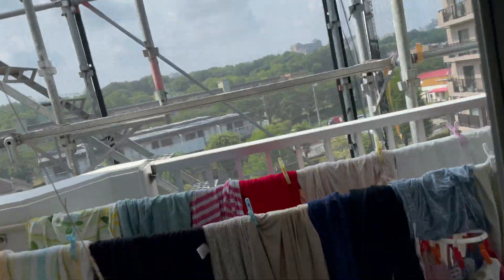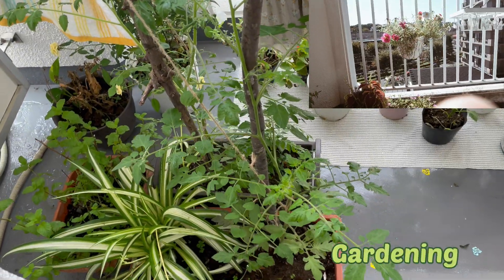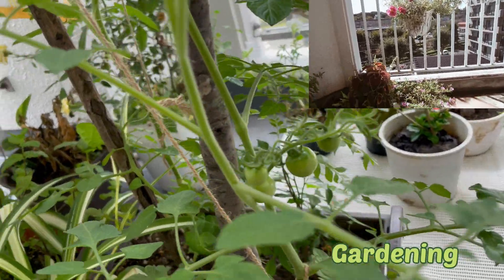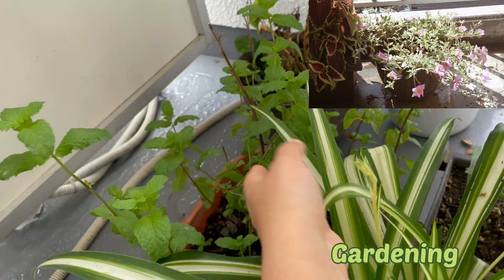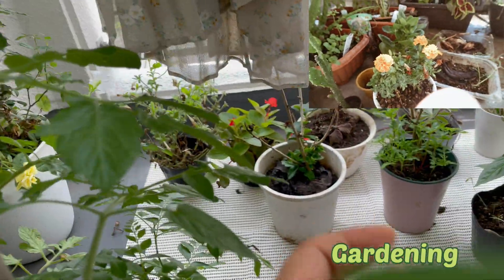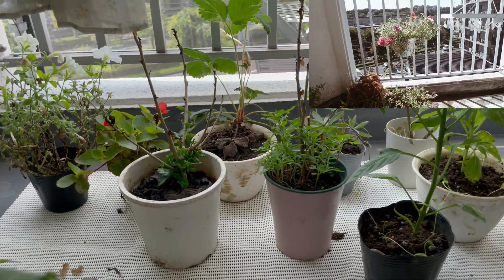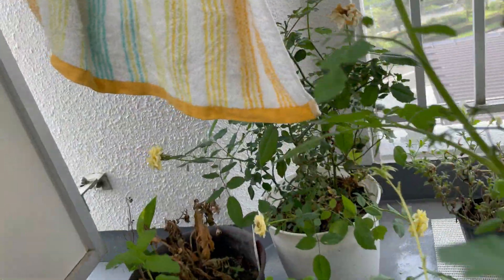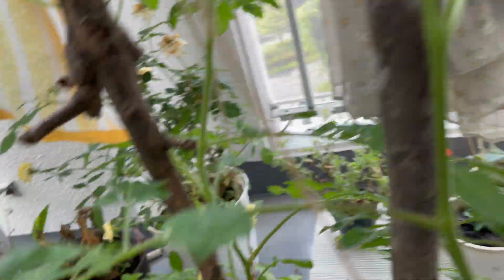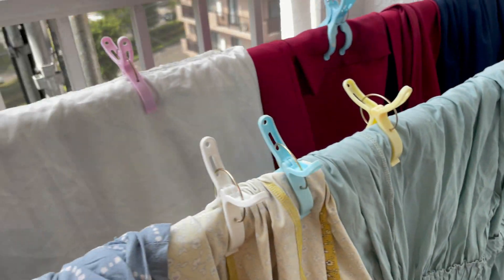This is my favorite balcony — I have put a lot of plants here. This is a tomato plant, this is pudina (mint), and this is the curry leaf plant. This plant I got as a gift, and this is a flower plant. And this is a rose. Here is the washing machine, and I dry my clothes out here as well.